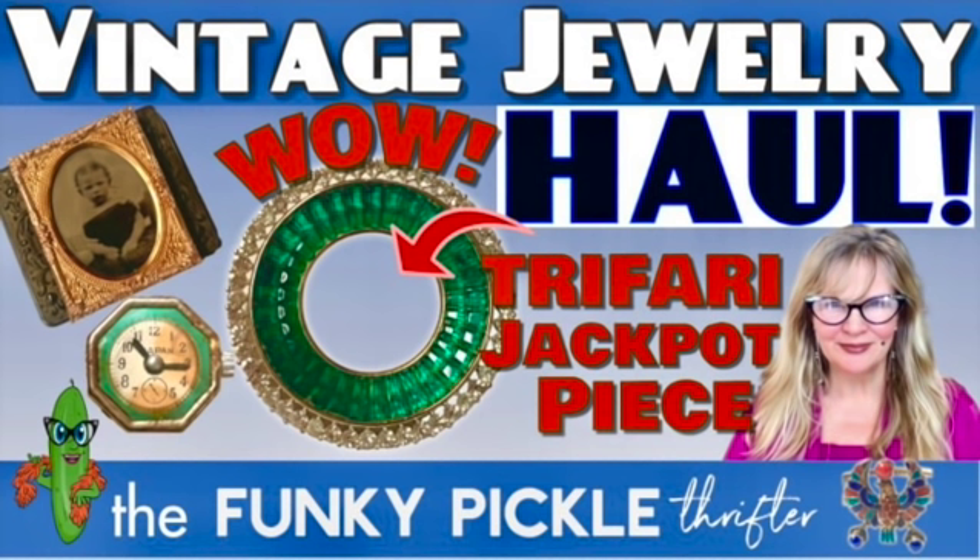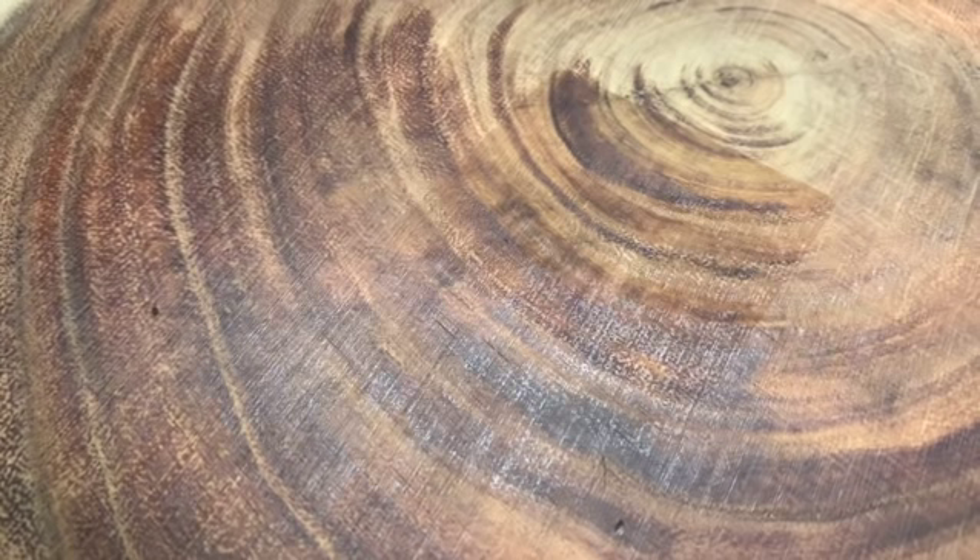Hello everyone, it's Sandra from the Funky Pickle Thrifter. Thank you so very much for joining me today. I'm so glad you're here. Now I happen to be traveling right now, but I have some interesting things that I found and I want to share them with everybody.